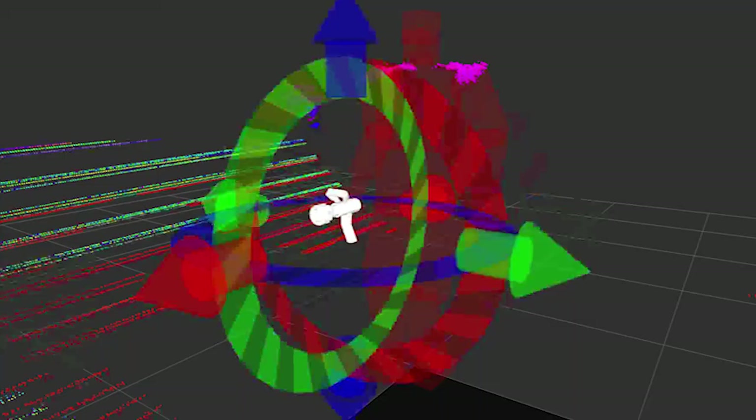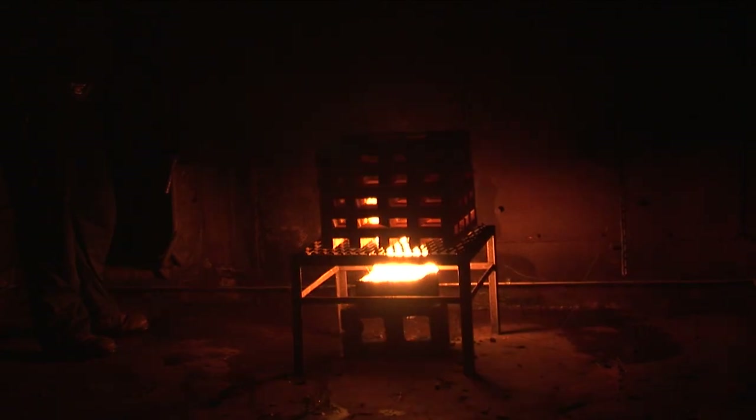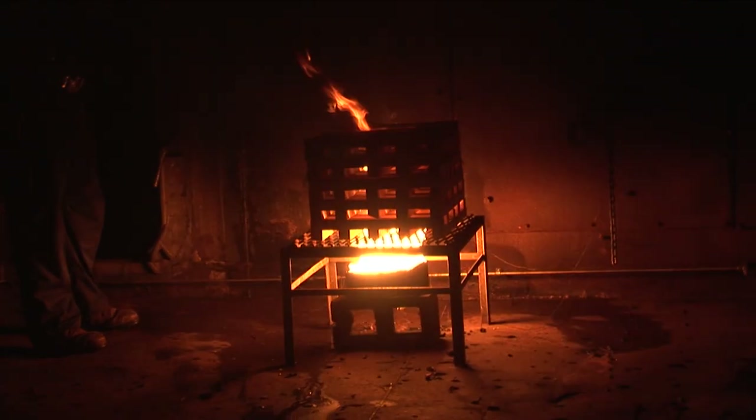We have visible cameras on board the robot. We have something called a lidar, which is a rotating laser that gives the location of points in the field of view of the robot. And lastly, we have stereoscopic thermal imaging cameras that the robot uses to detect and locate the position of a fire so it can suppress it.